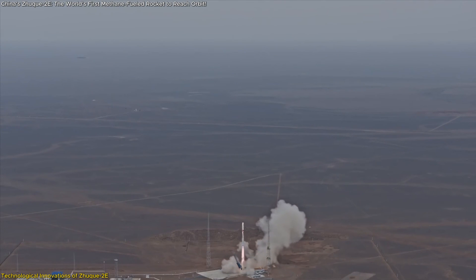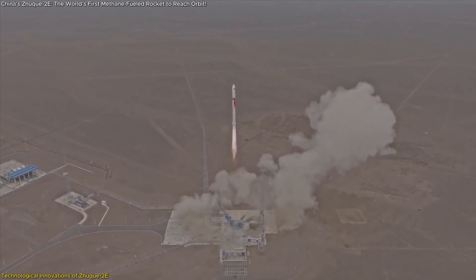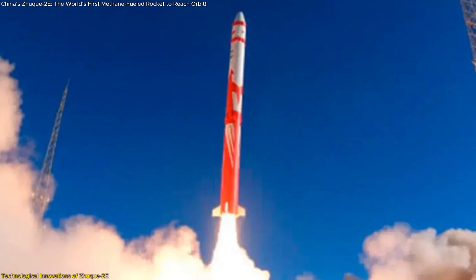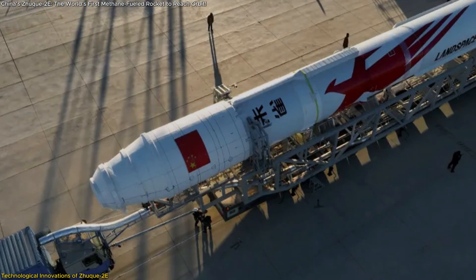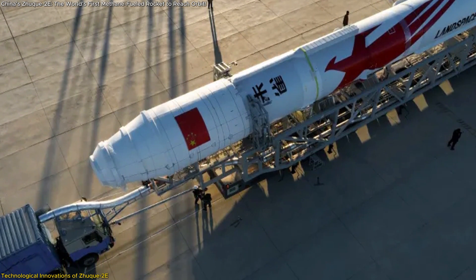The rocket uses a full supercooling propellant filling scheme, cooling the liquid oxygen and methane to ultra-low temperatures. This innovation increases propellant density, allowing for more fuel storage and enhanced thrust, while streamlining the fueling process to just 1.5 hours, reducing pre-launch downtime. This efficiency is critical for reducing launch costs and enabling faster turnaround for missions.